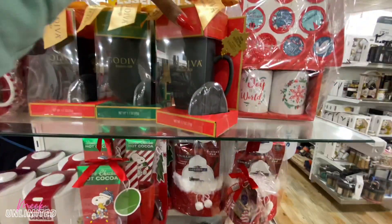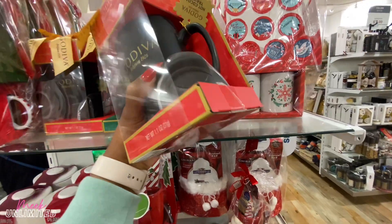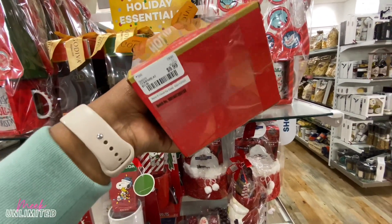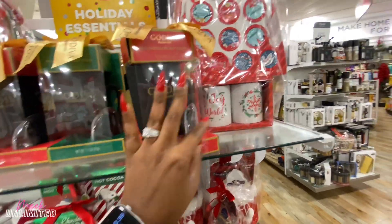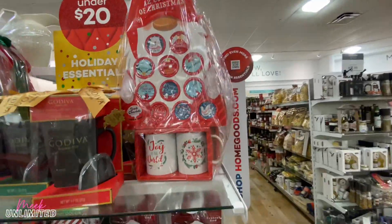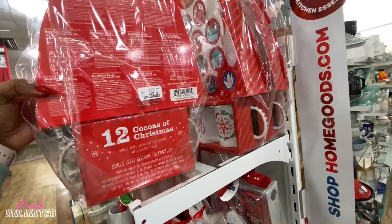They have some more gift sets right here — they have Godiva. This is just the coffee mug — well, it's a hot cocoa travel mug for $9.99. They have some more gift sets right here — Twelve Cocoas of Christmas. I saw this somewhere else, I can't remember. It's $12.99.